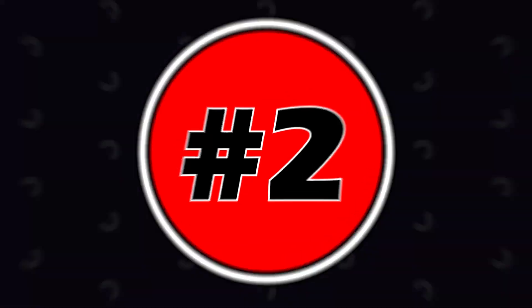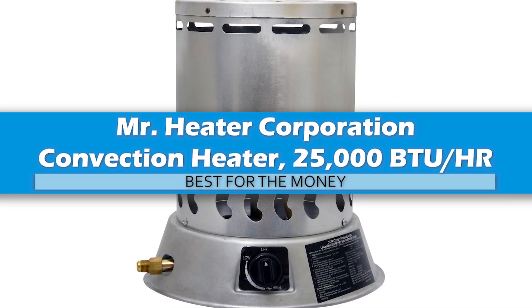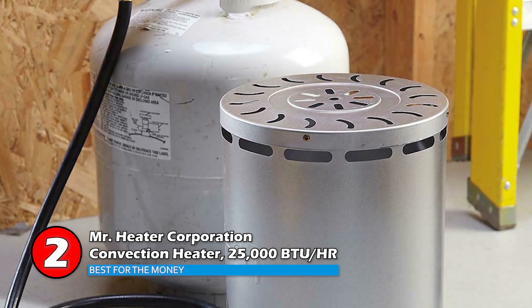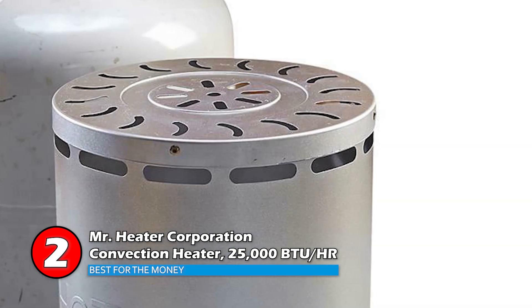Next, we have, best for the money, Mr. Heater Corporation convection heater, 25,000 BTU per hour. This heater is most suitable for smaller garages that have a lot of ventilation. They are easy to light and the low fuel usage means they don't need to be refueled so often. All gas fixtures are included and a standing pilot is installed to increase safety.